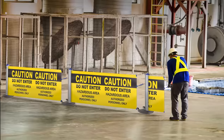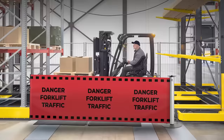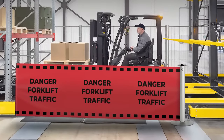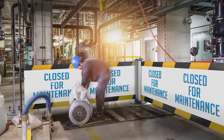If you have more specific needs, we also offer fully customizable banners in OSHA-compliant colors that could include wording such as "Caution Do Not Enter," "Danger Forklift Traffic," or "Closed for Maintenance." Additionally, we can print banners with company branding, such as logos or graphics, and include QR codes.